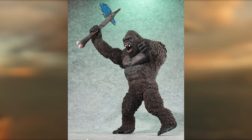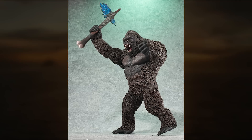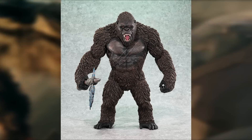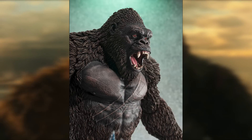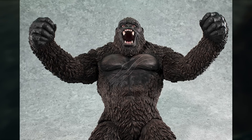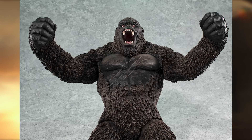UA Monsters released a Kong 2021 — 12 inches and $157. It came in a fixed pose, although he could articulate a little bit. He held the axe, which is pretty awesome, and overall he's pretty highly detailed and looks generally pretty awesome. I actually like him quite a bit.